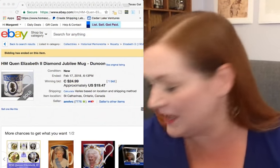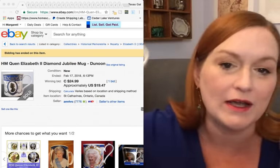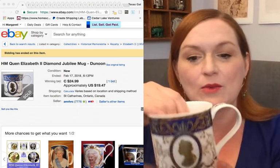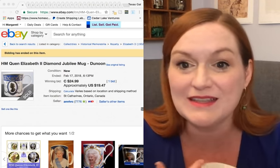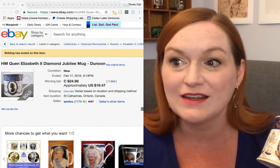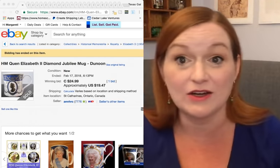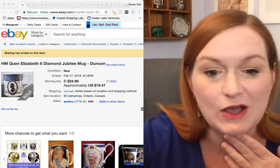I've pulled up some different eBay listings to share with you. Here's the same Diamond Jubilee mug — this one is in Canada and it sold for about $25 Canadian, about $20 US. Something to think about with royal memorabilia: if you're in the UK you probably already know this — a lot of them are mass produced, so they may not be worth as much as you might think.